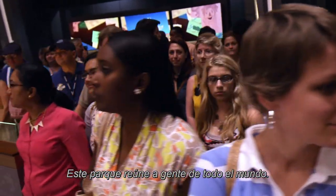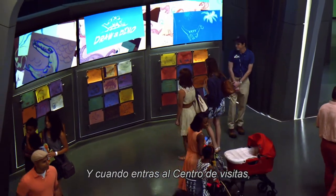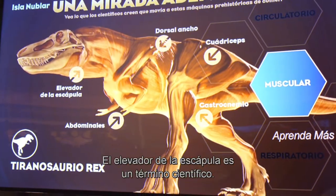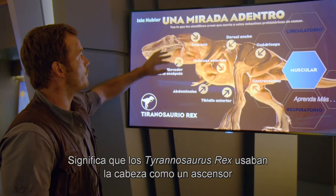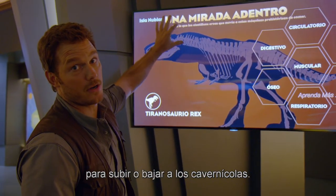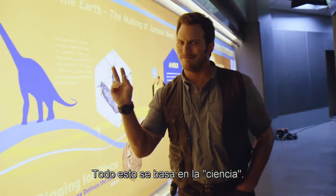This park brings people from all over the world, and when you go in the Visitor Center, you'll see a lot of the images on the screen are in multiple languages. Elevator de la Escapula is a scientific term for how Tyrannosaurus rex used to use their heads as elevators to lift cavemen up and down. This is all based on science.